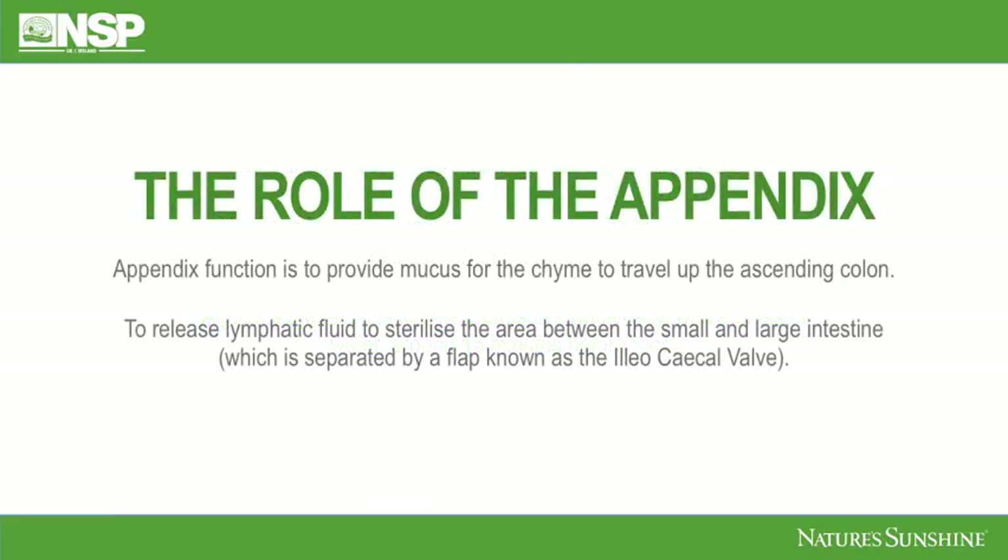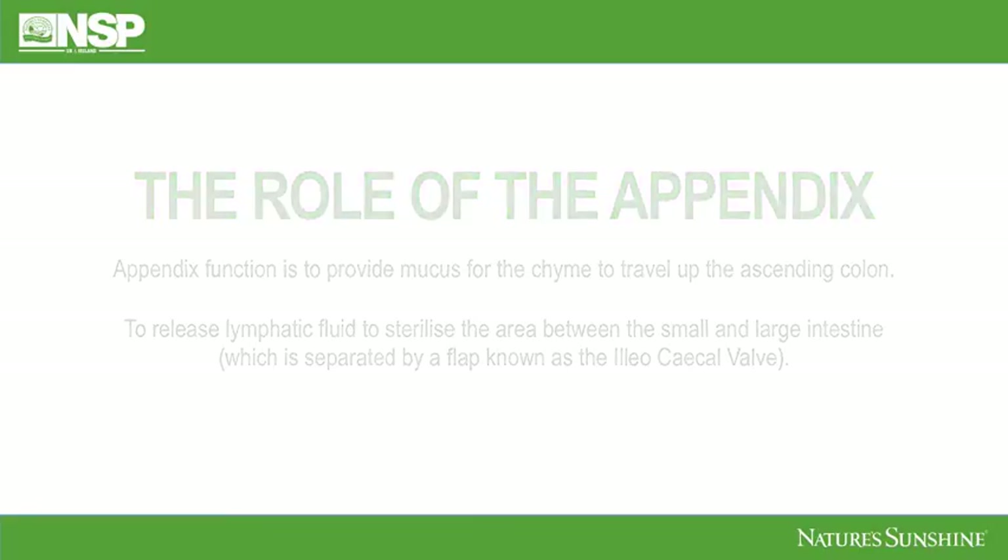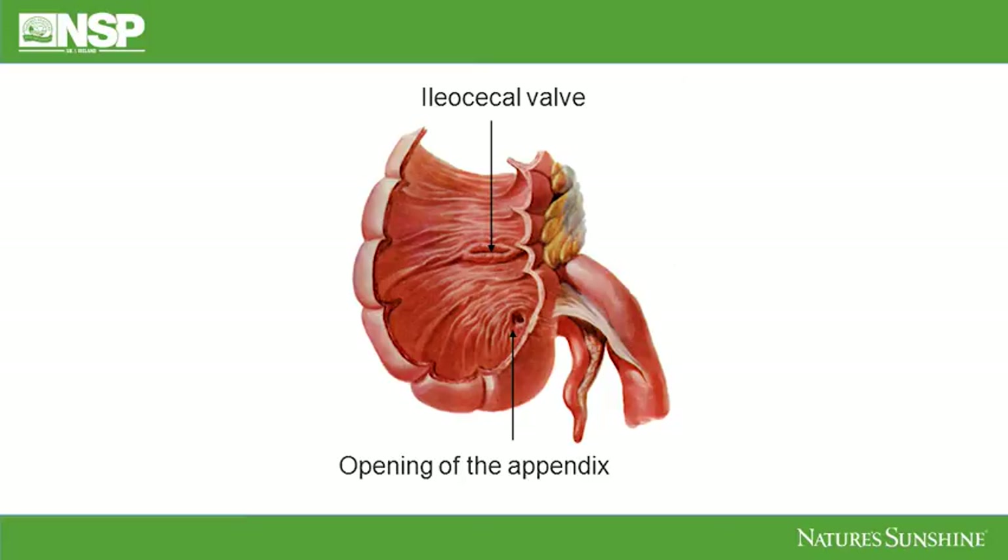We're going to look at the role of the appendix now, because there are many people out there without one, and in my experience with my clients this can give rise to all kinds of bowel issues and difficulties passing good stools. The appendix function is to provide mucus for the chyme to travel up the ascending colon. When we eat, everything moves in a downward direction until it comes out of the small intestine and into the large intestine — then it has to defy gravity — so this little spurt of mucus really helps the chyme go up the ascending colon. The other role is to release lymphatic fluid to sterilize the area between the small and large intestine. There's a flap of tissue there known as the ileocecal valve, and this keeps that area really clean, almost providing a second door.